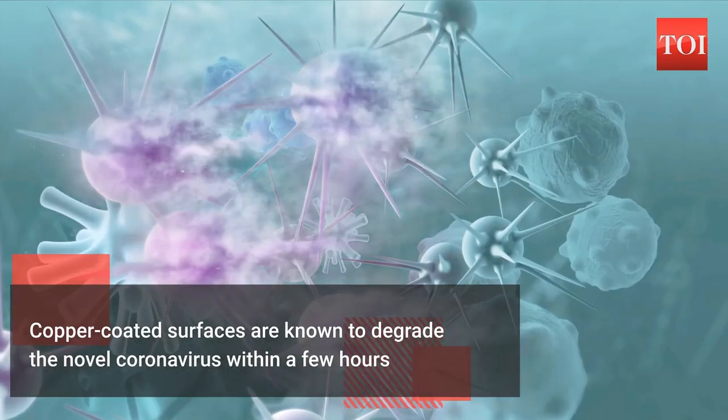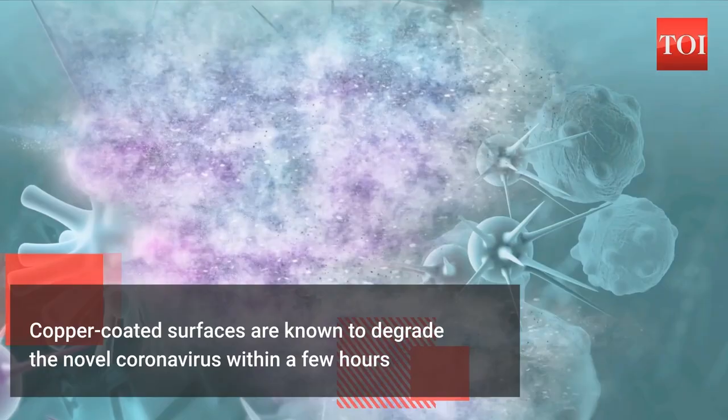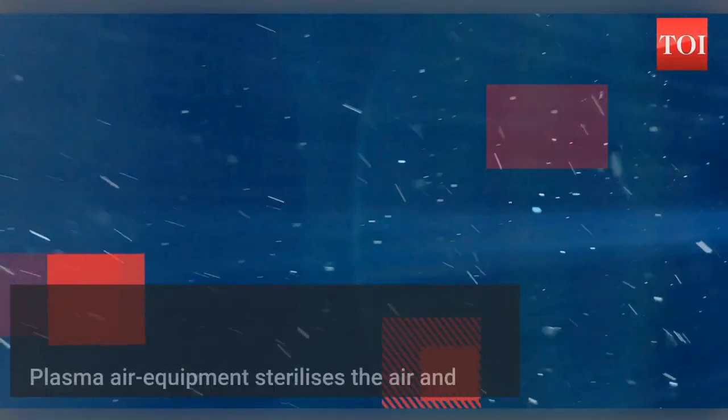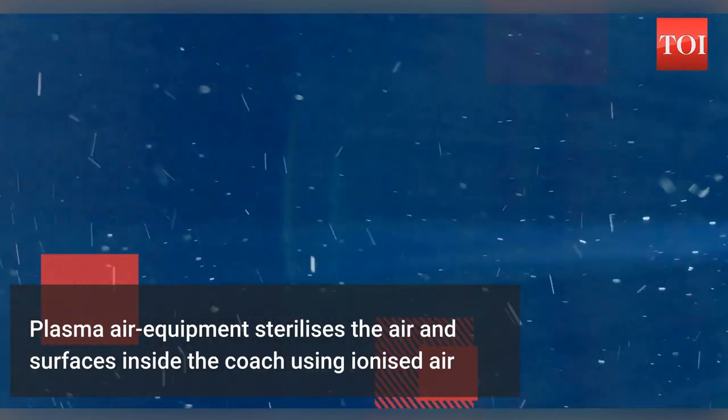The coach also has provision of plasma air equipment in the AC duct. This plasma air equipment will sterilize the air and surfaces inside the AC coach using ionized air, making the coach COVID-19 and particulate matter-resistant.